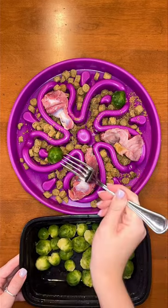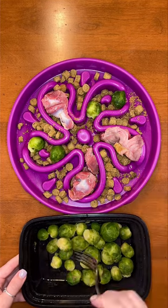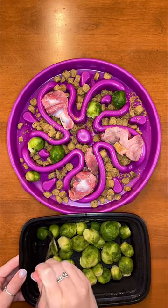Next, you can add cooked Brussels sprouts. These are great for helping maintain a healthy digestion because they are full of fiber plus vitamins and minerals.